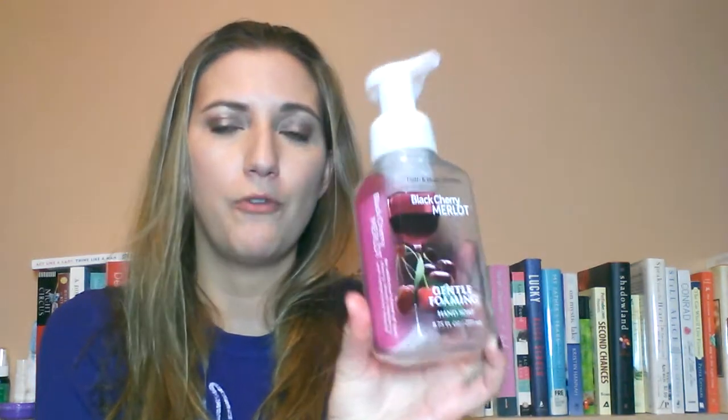I used up a Black Cherry Merlot Foaming Soap. I love this scent — this is such a good scent. I bought two more of these recently when they had their $2.50 soap sale, but there was a limit of $15, so I bought two more because I love this scent. It's so good. I have one in the deep cleansing and love it in the foaming. This is an amazing scent — definitely a repurchase, obviously, since I just repurchased it.